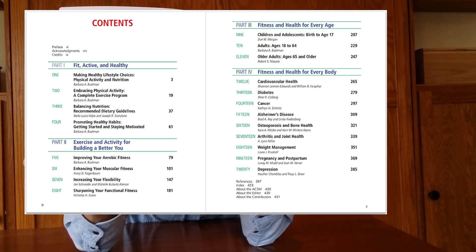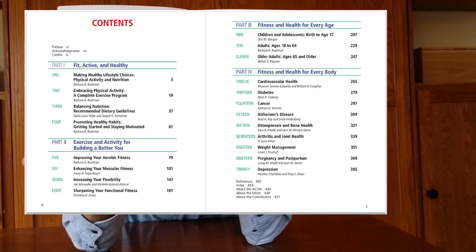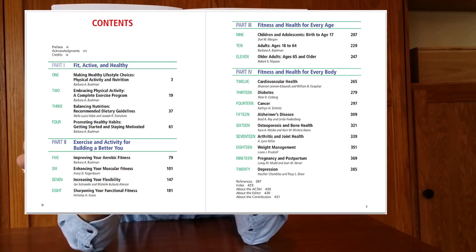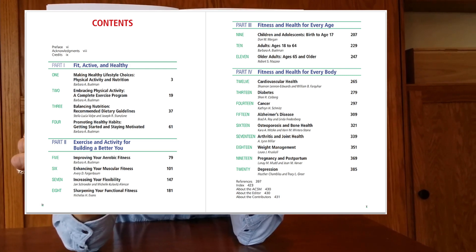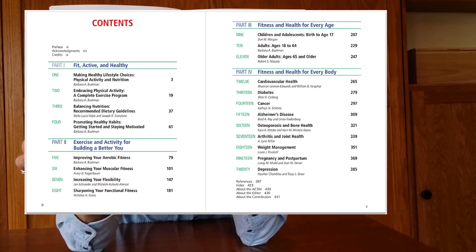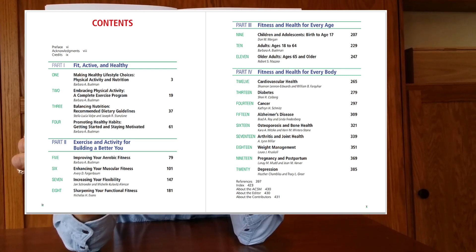Putting the exercise components into a program is covered in chapters focused on youth, adults and older adults. The last section of the book has chapters focused on various health and medical situations, including cardiovascular health, arthritis, osteoporosis, diabetes, weight management and pregnancy, plus new chapters focused on Alzheimer's, cancer and depression.